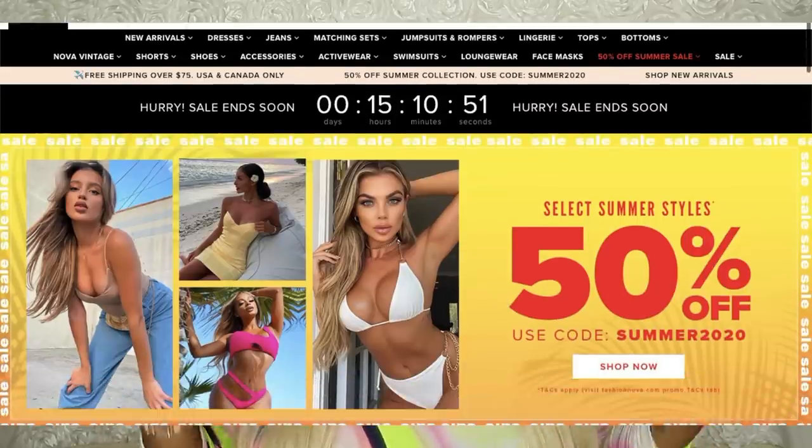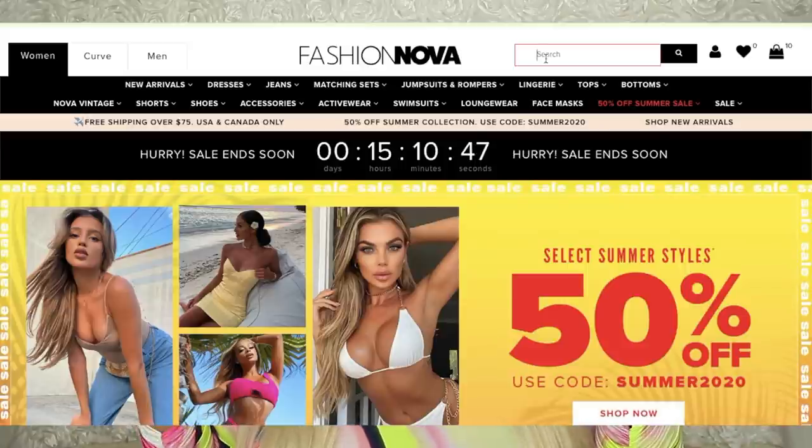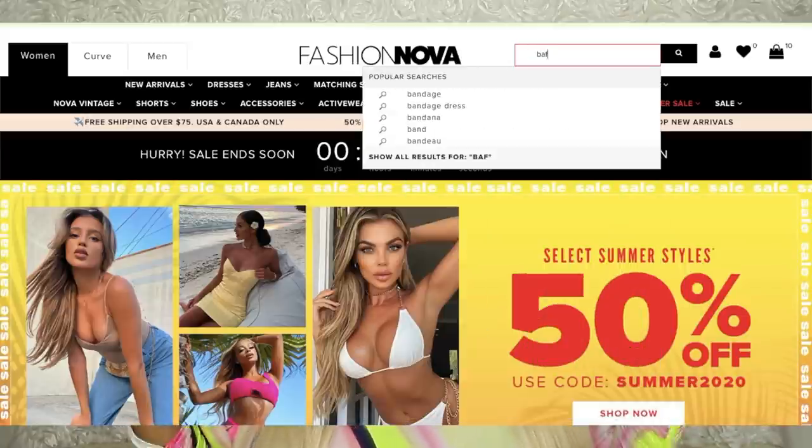If you guys are new to my channel, when I show Fashion Nova stuff I just put the link below and then I put all the names of the stuff. So when you go on the Fashion Nova website, just go to the search engine, type in the name, and it will take you straight to what I am showing.